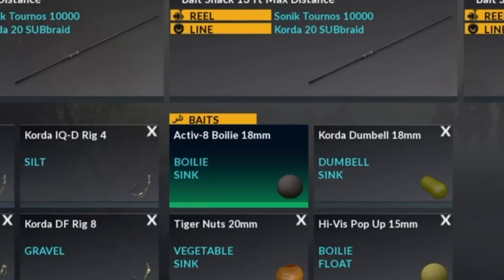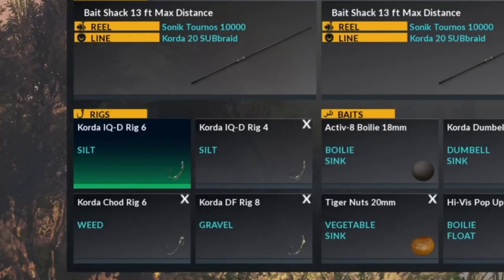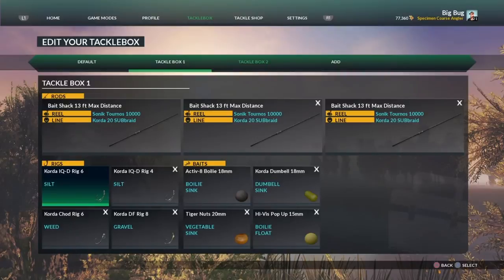I've got an Activate boilie 18 mil. When I set up on the lake I'll fish an 18 mil with a size 6 hook - typically a size 6 is my preference, everyone's different, but I would definitely use that. It's a sinking bait so it wouldn't be much good using a chod rig, which is designed for a pop-up. You can use bottom baits on it and you will catch, but personally I use a silt or gravel hook depending on where I'm going.